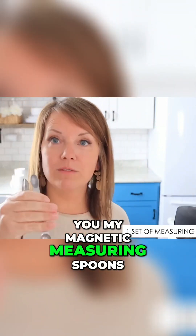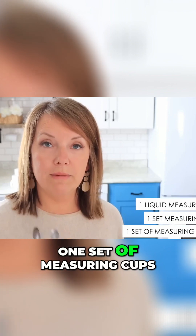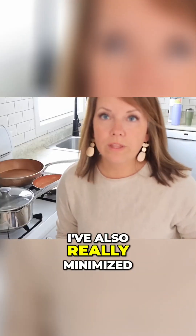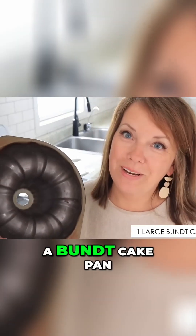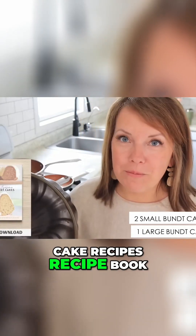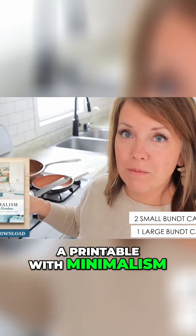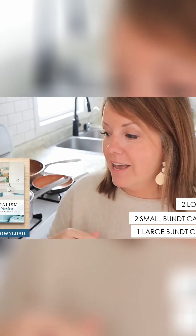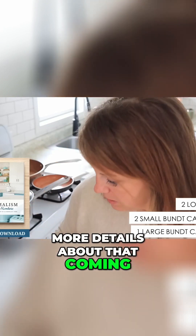We also have magnetic measuring spoons, one set of measuring spoons, one set of measuring cups, and one liquid measuring cup. I've also really minimized our bakeware - I have a bundt cake pan. You can still buy our bundt cake recipe book, and I also have a printable with minimalism by the numbers if that's helpful for you to see it laid out with checklists.